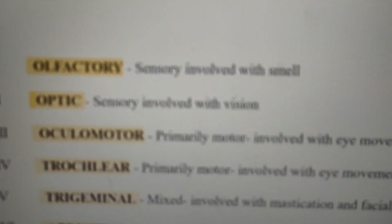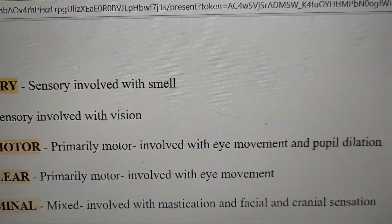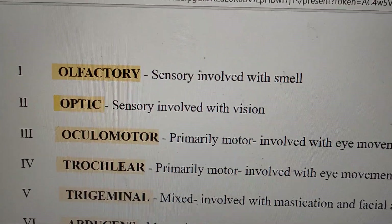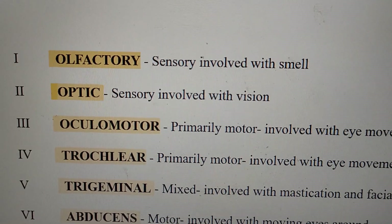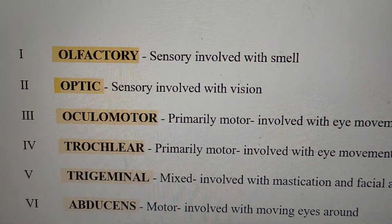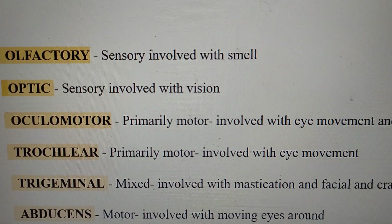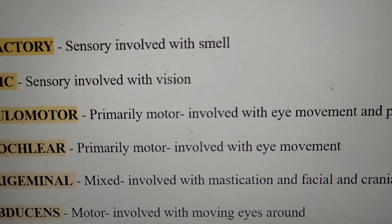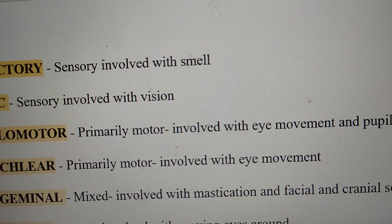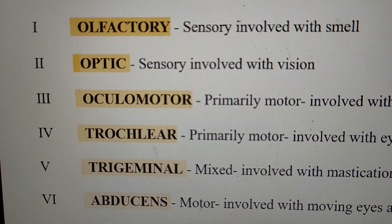The third cranial nerve is the oculomotor nerve, which is a primarily motor nerve involved with eye movement. The fifth cranial nerve is the trigeminal nerve, which is a mixed nerve involved with mastication — meaning chewing — and facial and cranial sensation.